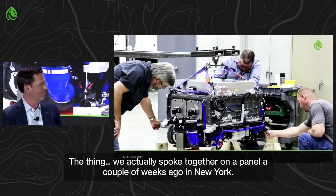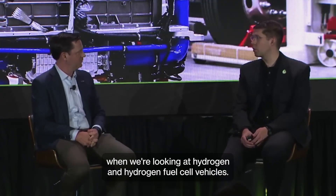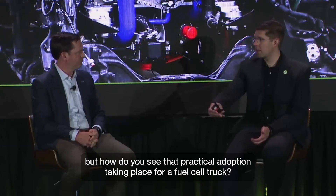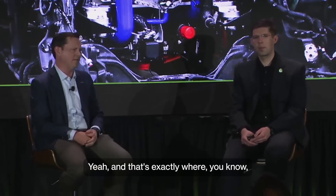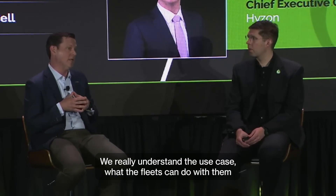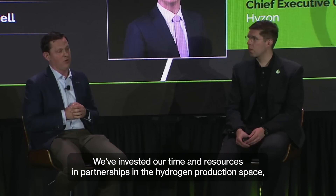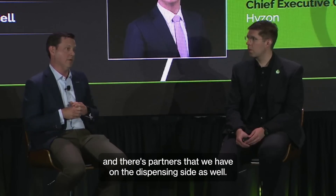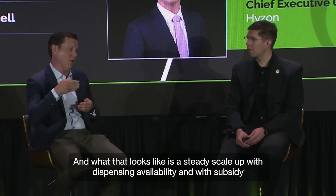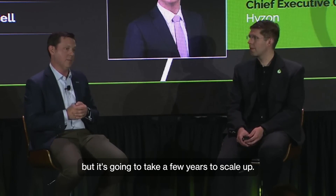Practical adoption even comes true when we're looking at hydrogen and hydrogen fuel cell vehicles. Hydrogen infrastructure is limited today, but we've had fuel cell trucks in trial for about 15 months here in the U.S. We really understand the use case, what fleets can do with them, and how fueling infrastructure is going to scale up. We've invested our time and resources and partnerships in the hydrogen production space, and have partners on the dispensing side as well. What that looks like is a steady scale-up with dispensing availability and subsidy that will start now but take a few years to scale up.